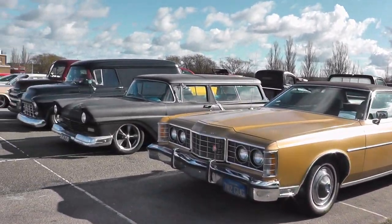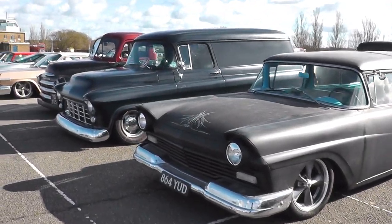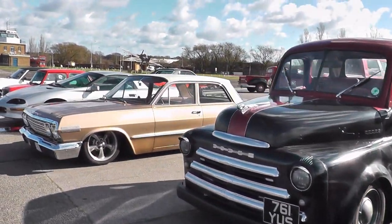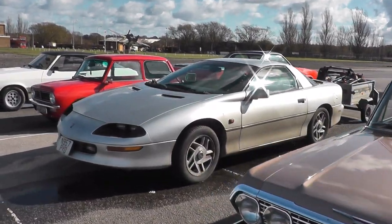I have a bit of a soft spot for wagons. My Project Purple is a wagon, and incidentally that is why I'm here today - to get a set of wheels, or at least some rear wheels for Project Purple. Centreline, or centreline style wheels, is what I'm after, so we'll be on the hunt for them in a minute.